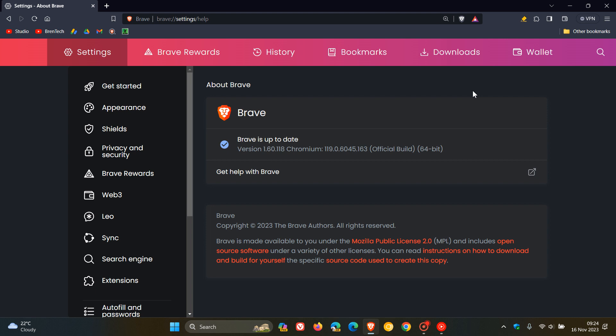Now first of all, the browser has been updated to version 1.60.118, and the important bit is the Chromium platform which has been upgraded to version 119.0.6045.163.